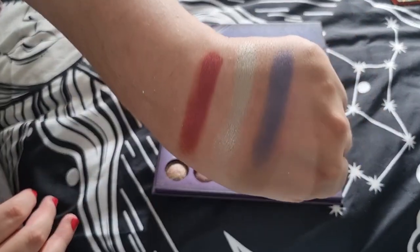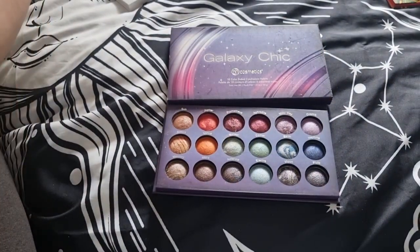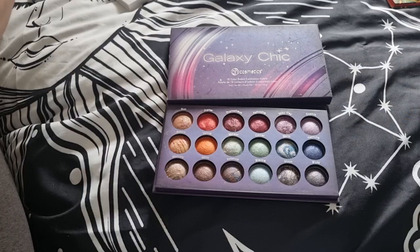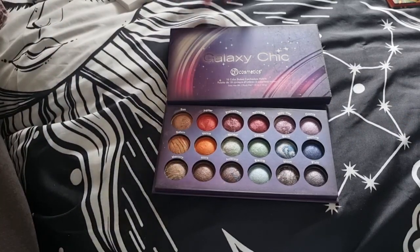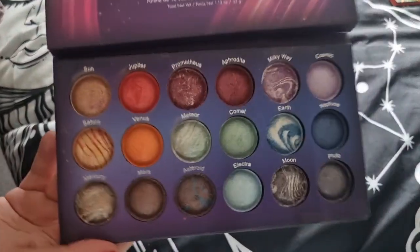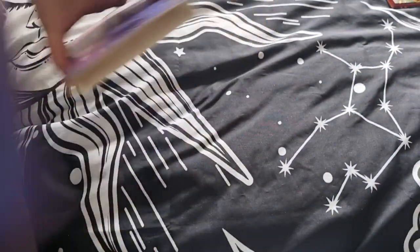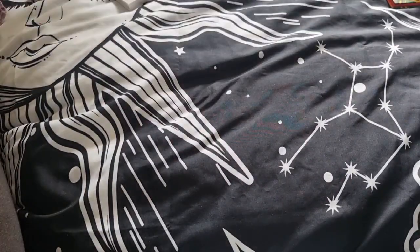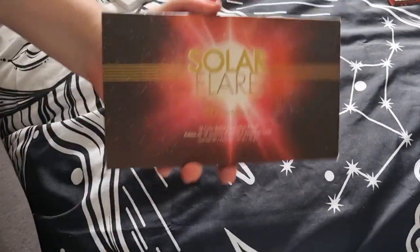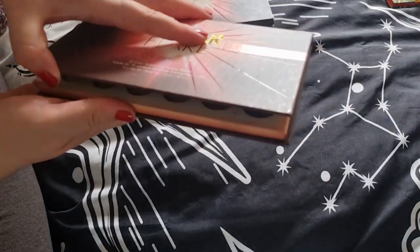They're still super soft actually — I think I need to bring this palette out of retirement. I'm not sure if Galaxy Chic is still available; check Beauty Bay if you're in the UK, or the BH Cosmetics website. If you want to get into baked eyeshadows these are amazing, and I'm actually still surprised it's holding up.